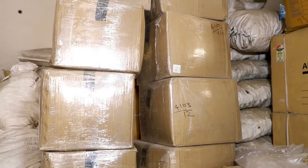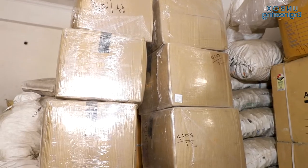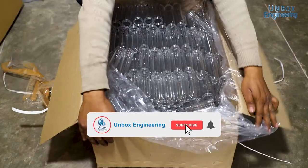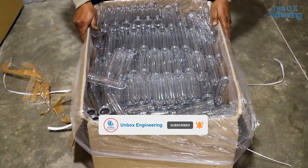The making of a bottle starts with the raw materials, and here the finest quality PET material is used. The amount of raw material is added as per the shape and size of the product, and the preforms are procured. These preforms look a bit like a test tube.